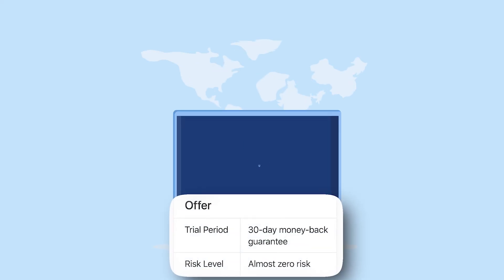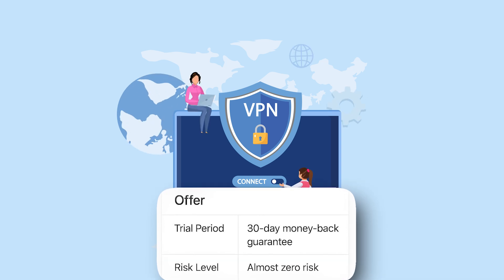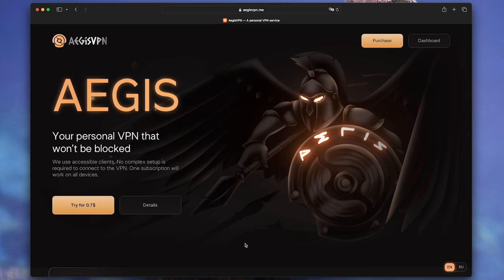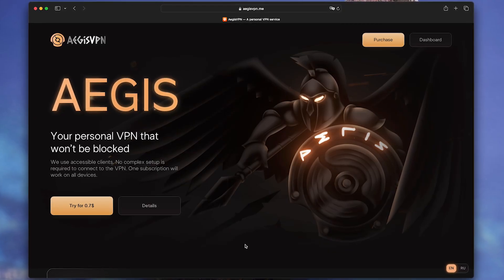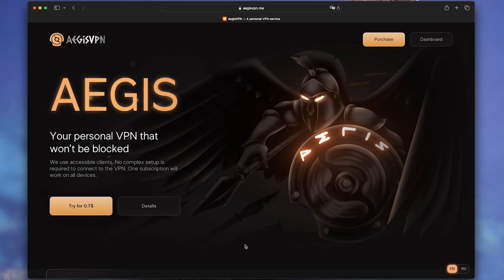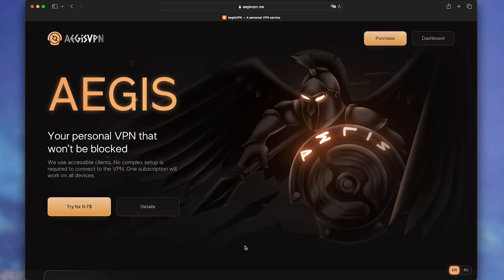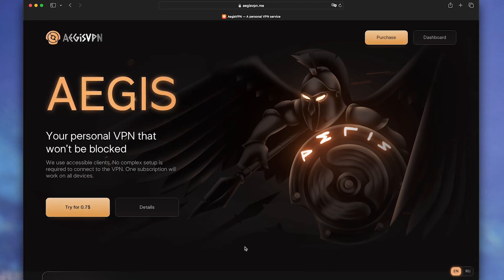If you want to try, link is in the description. 30-day money-back guarantee, so the risk is minimal. My verdict: 8 out of 10 — the best VPN for those who value simplicity and performance. Not perfect, but the best balance of speed, price, and convenience of those I've tested. Write in the comments what VPN you use — especially interested in opinions from those who've tried minimalist solutions. Hit like if the review was helpful, and see you in the next video!